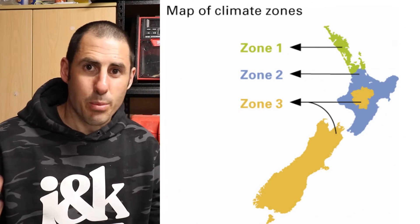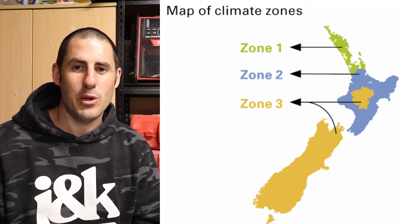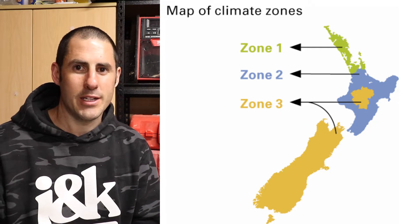Queenstown will get to around minus 6 to minus 10 territory. The New Zealand building code breaks New Zealand into three climate zones. Zone 3 is pretty much the South Island — think snow. Zone 2 is everywhere in the North Island just below Auckland. Zone 1 is above Auckland. Zone 2 is below Auckland apart from the snow areas, and Zone 3 is the South Island. Easy.